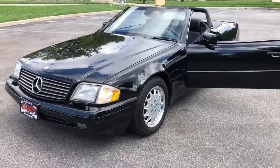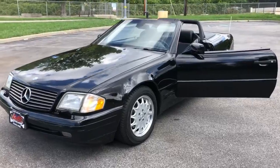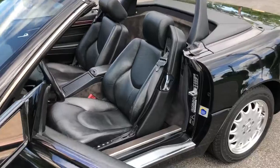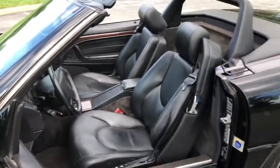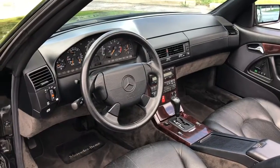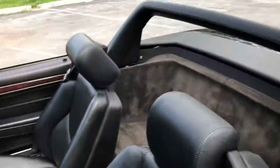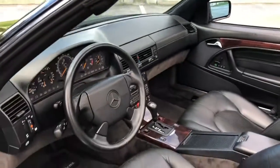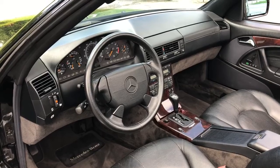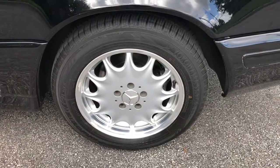Again, everything works in this car. Air conditioning is ice cold. Dash pixels are perfect. Seats are perfect. Carpets are perfect. Headliner is perfect. Just a nice, nice car. Visit Dashcleveland.com for more information.